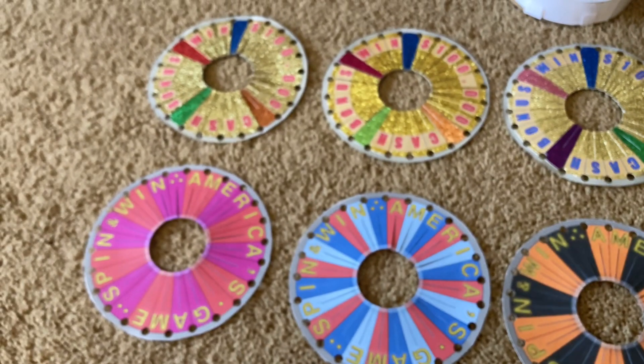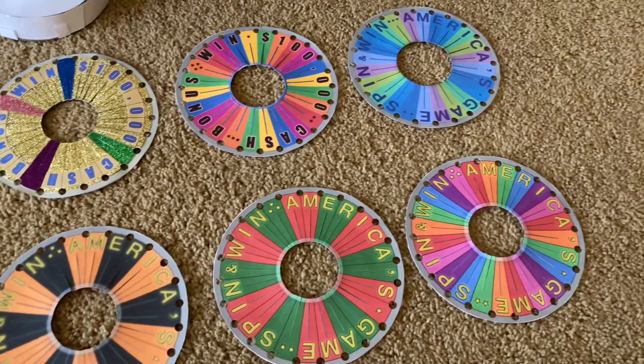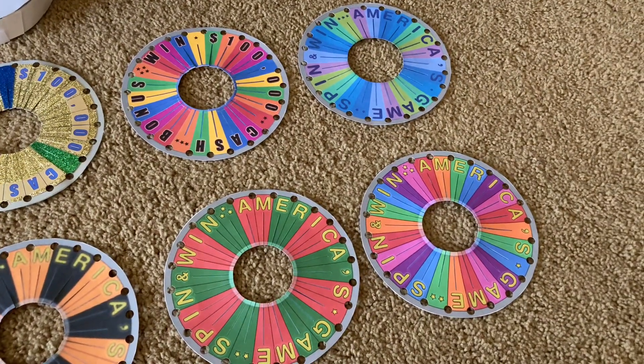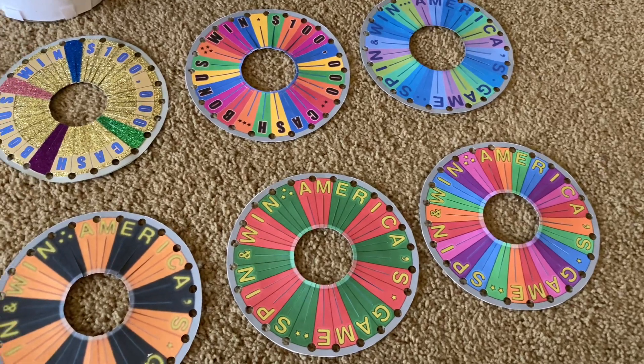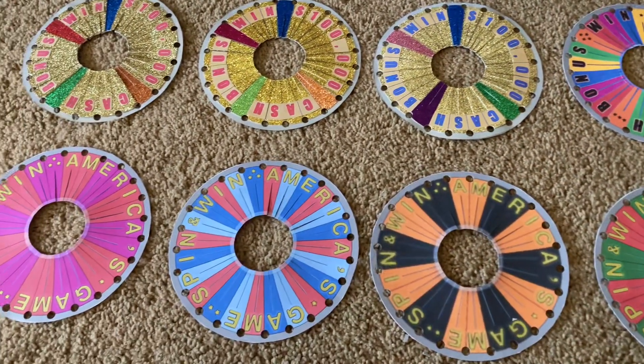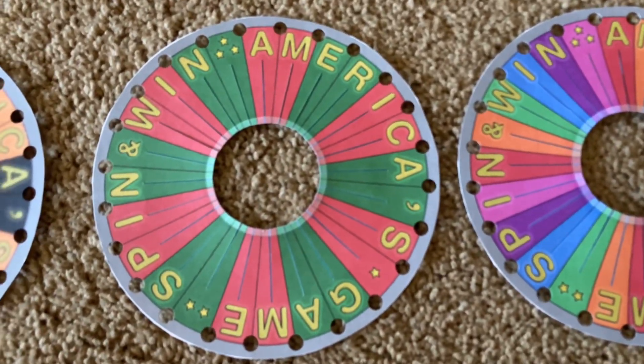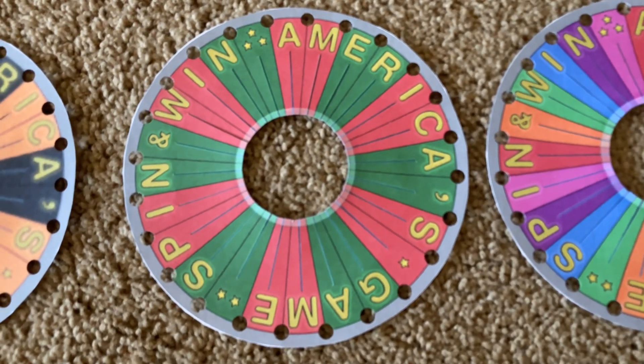So anyway, what is your favorite other bonus wheel I made? Let me know in the comments below my video. But my favorite one I really like is this Christmas one, because I really like Christmas — Christmas is my favorite holiday tradition.